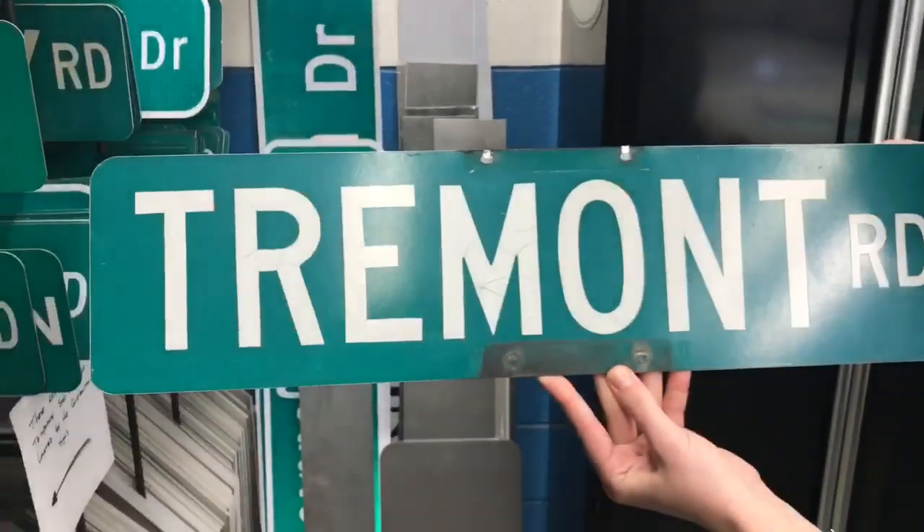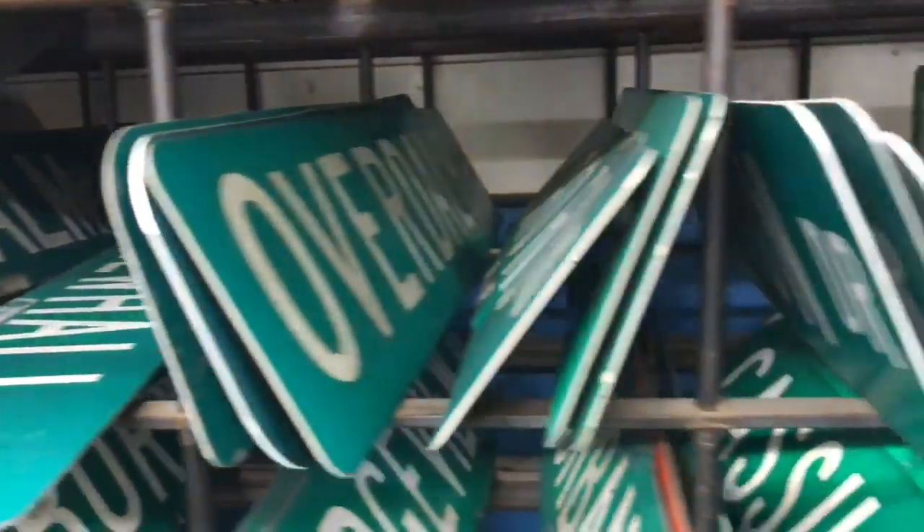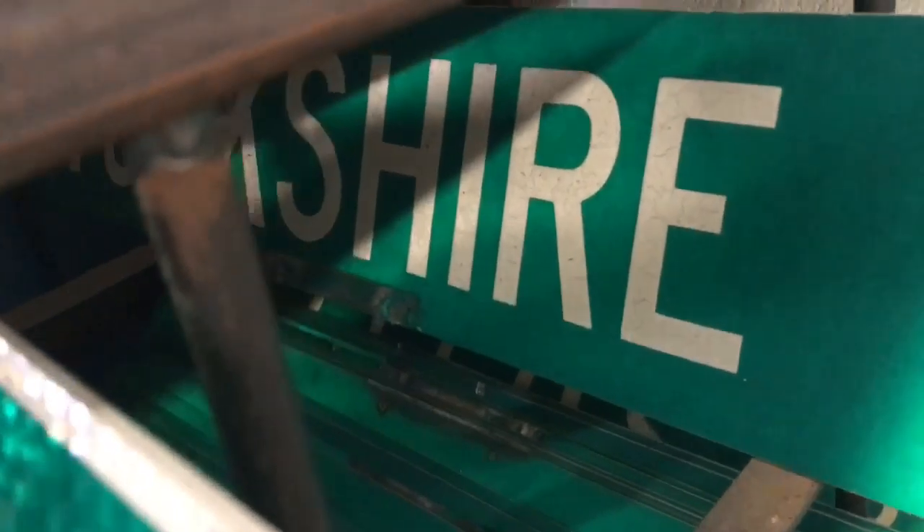As our street signs age, or if they are damaged and we have to replace them, we build the new signs in-house. Then we bring the ones that are salvageable back to the shop and we will sell them to residents or whoever wants them. They sell very, very well. We see a big upswing in sales traditionally around Christmas time, so we sold a lot of signs over the last couple of months.